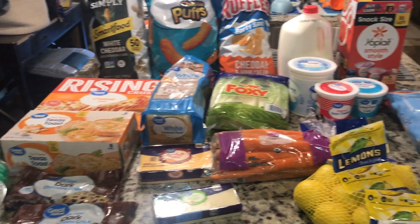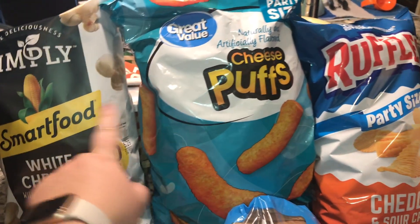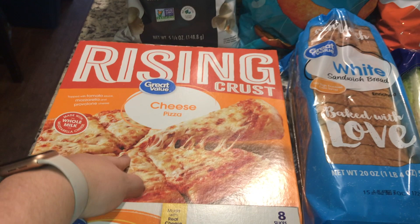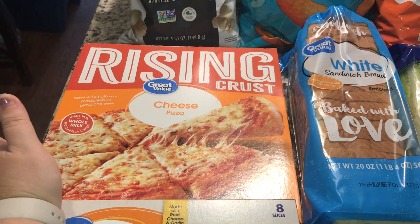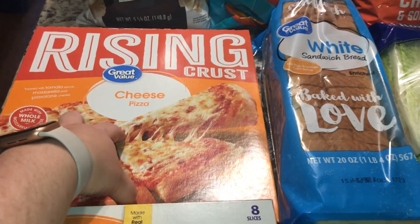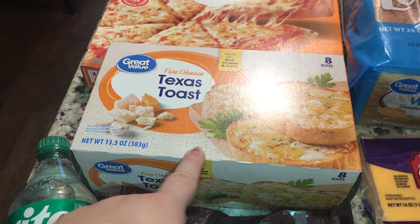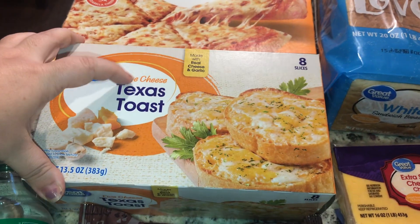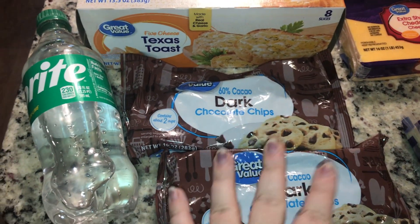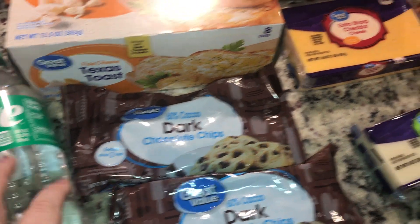It is October 8th and we are at Walmart. Starting off with some treats — got some popcorn, cheese puffs, and chips. Went ahead and picked up a pizza for tonight because I don't feel like cooking after grocery shopping — I've been house sitting for a week, so easy peasy dinner. Some bread for lunches, some Texas toast, decided to get the five cheese. Got some dark chocolate chips — these were on sale. And I went ahead and got myself a Sprite because I was craving it.